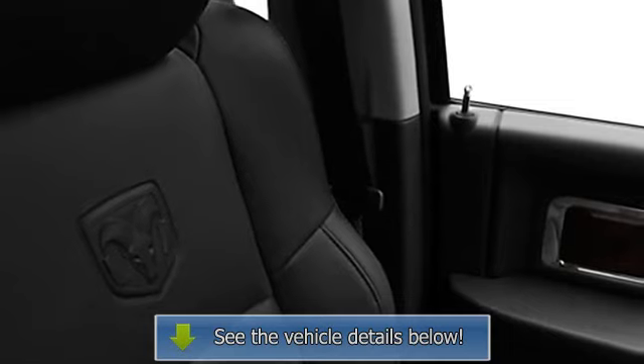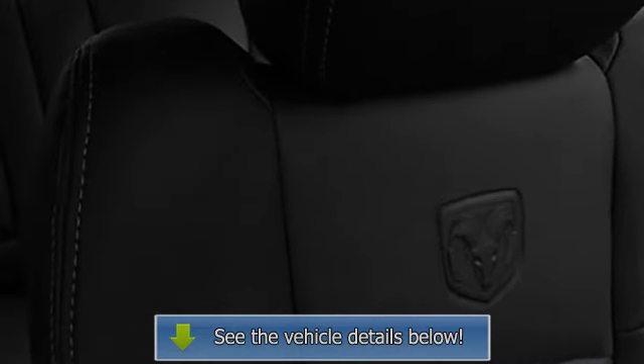Anti-Lock Brake System, 3-Point Seat Belts, Auto Headlight Delay, Folding.